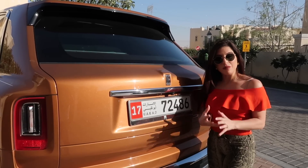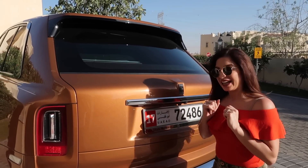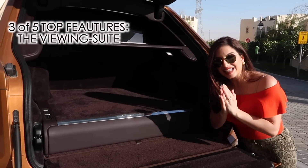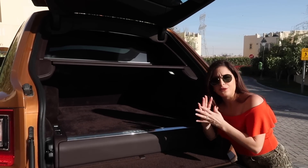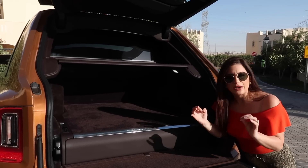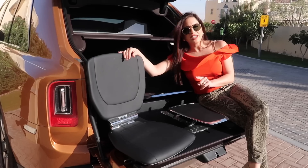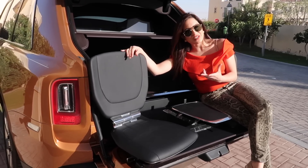The third and most expensive feature on the car — and by the way, that's my favorite — is this. Can you guess what's in here? Not only does this car have an amazing boot space — it's perfect for grocery shopping, for family, for kids, or even road trips — but it also has something very, very special: two leather seats in the back with a table in the middle. And by the way, this is an option, which makes this Rolls-Royce more expensive than usual.